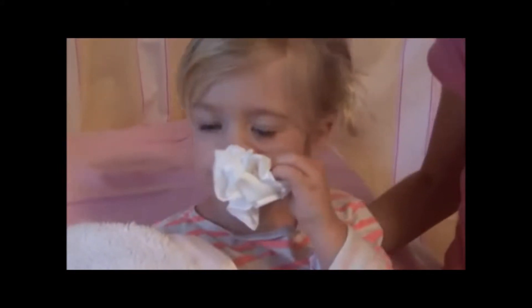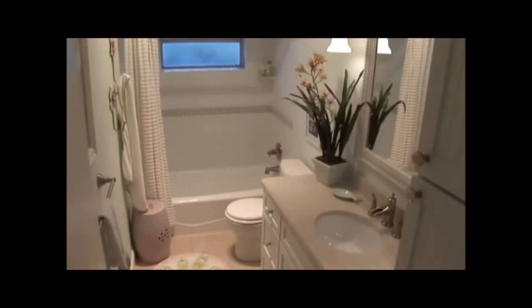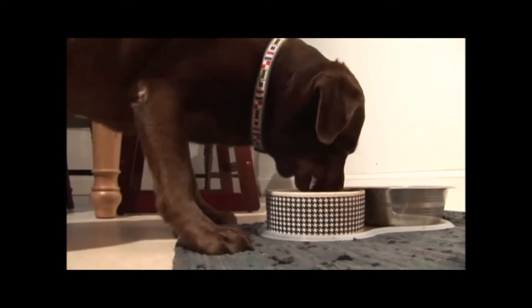If a family member gets sick, those germs are passed around the home from person to person. Mold grows in places like your bathroom, basement, and air conditioning system, creating a health risk. Odors from pets, cooking, and many household items linger in the air for days at a time.